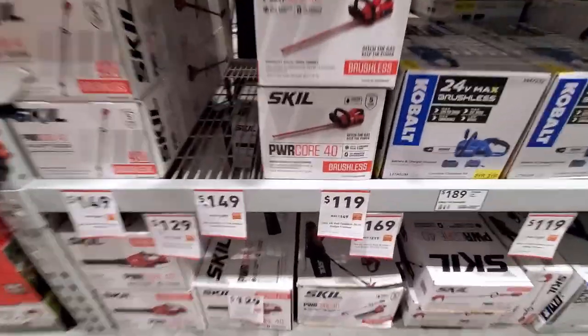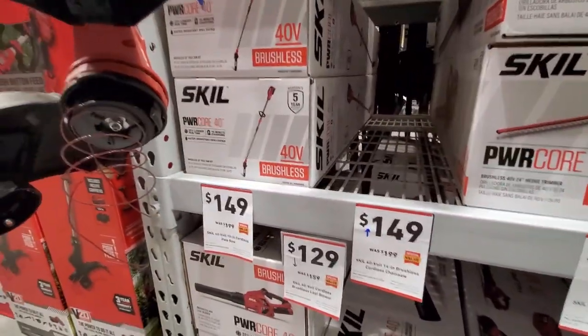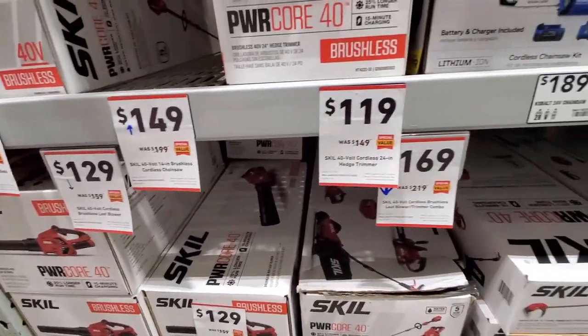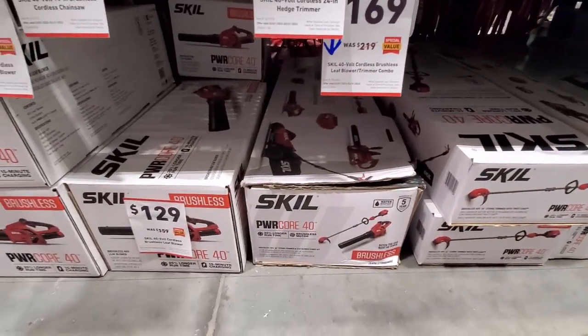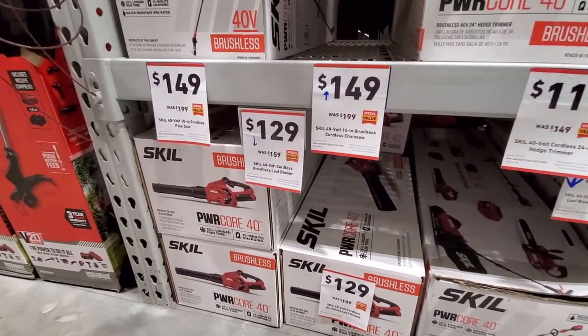Not a bad way to get into the SKIL 40V platform here — really good prices marked down. I've never tried the SKIL power tools or outdoor equipment, but that pricing isn't too bad for the 40V line.